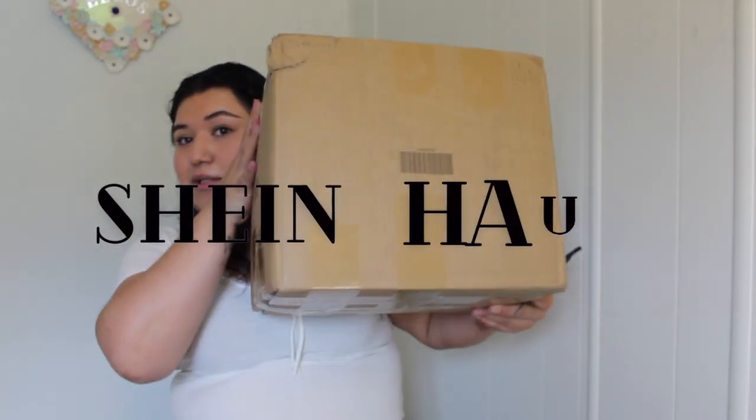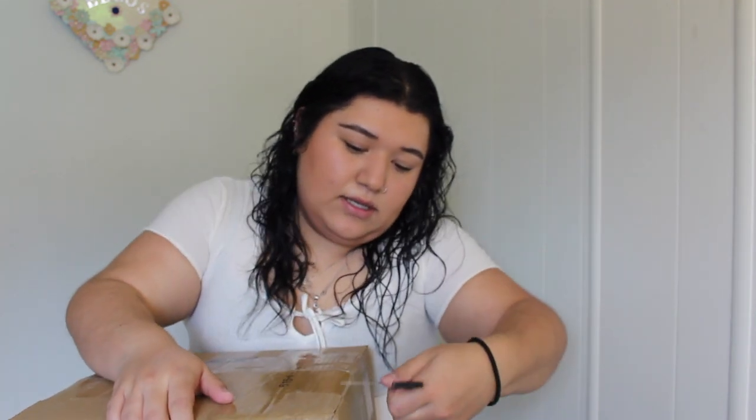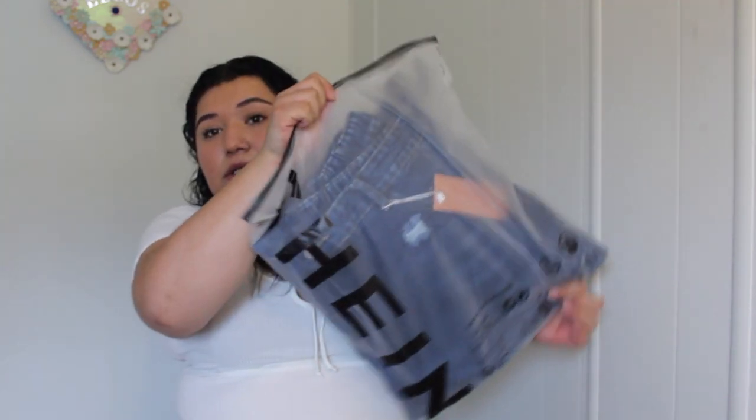This is the Shein package — it's pretty big. Let's open it. I ordered a lot of things for my trip, so let's see. This is the first thing.